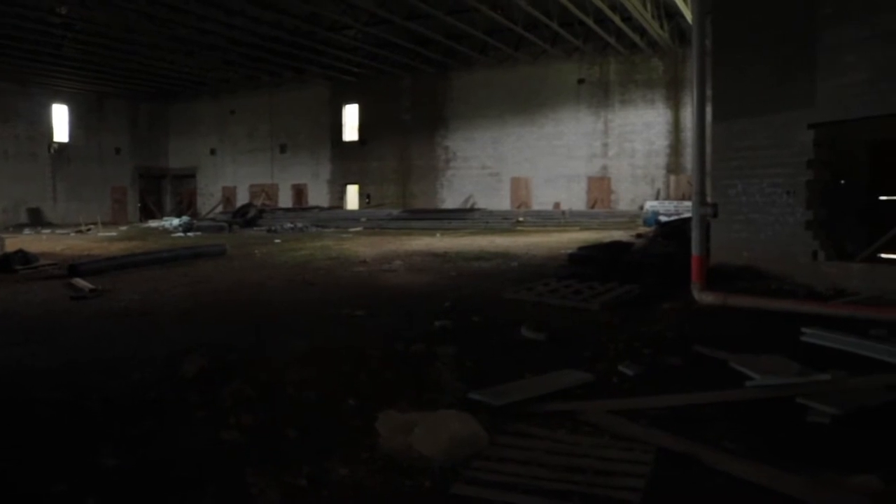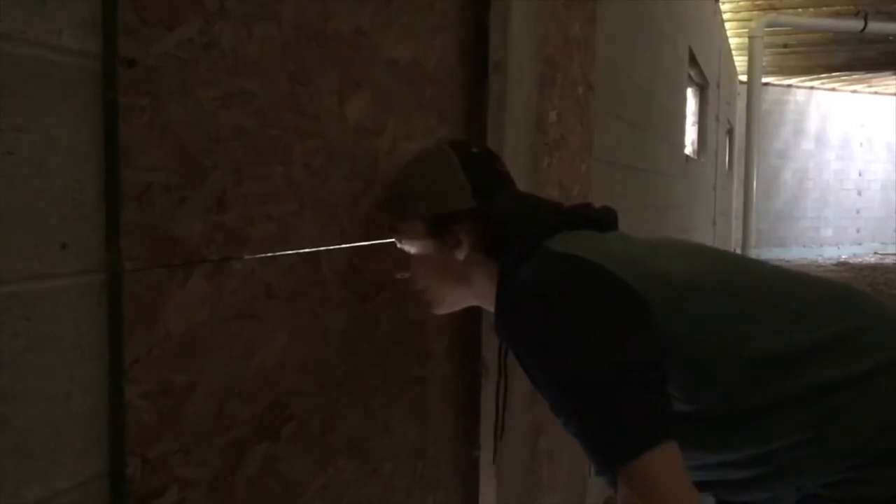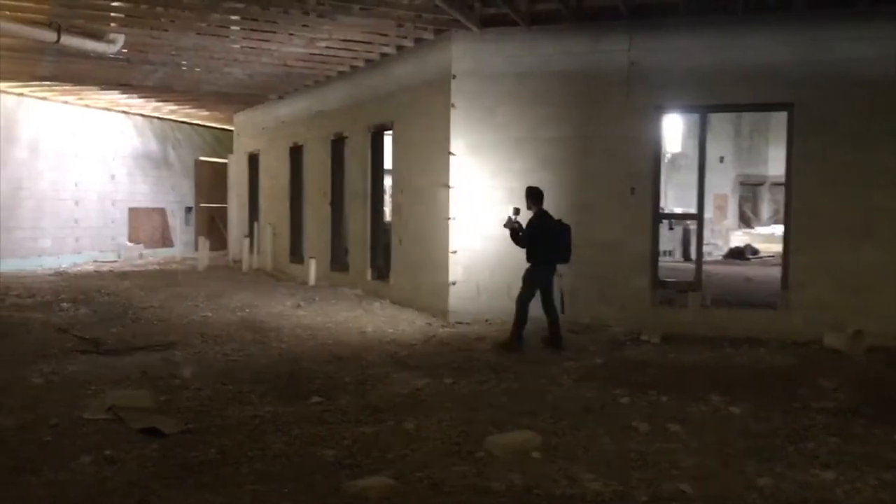Let's see what's in the men's bathroom. Oh wait, we can't. It's just the front door — it's supposed to be. There. We're clear.